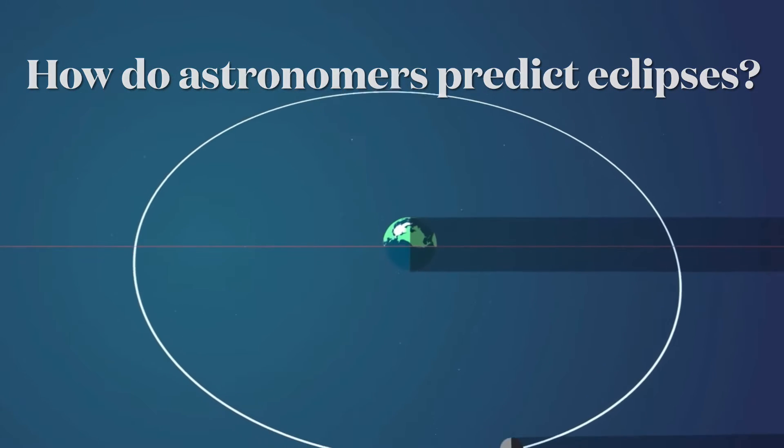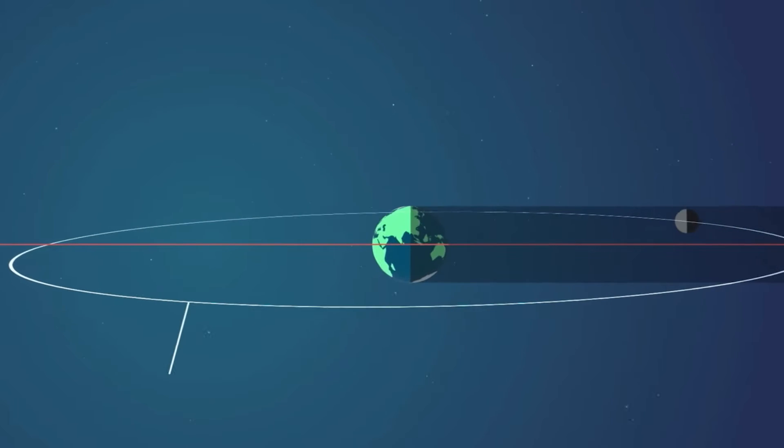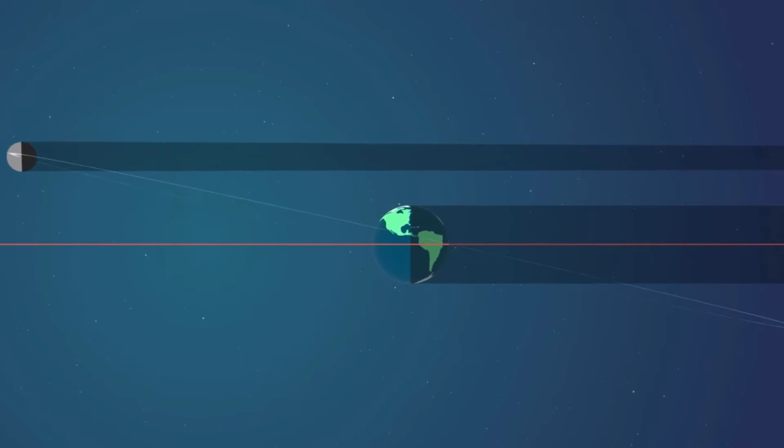Astronomers can predict eclipses because the moon always follows the same orbit around the Earth.